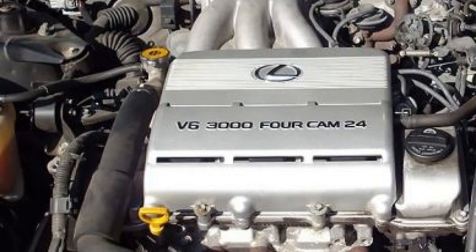Enough talk, let's get wrenching. It should be noted that the 1MZ engine was the first in the updated series of power units from Japanese manufacturers, displacing the obsolete VZ modification.